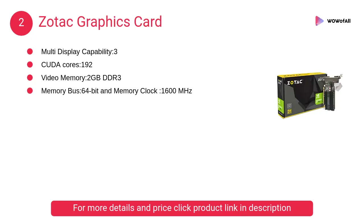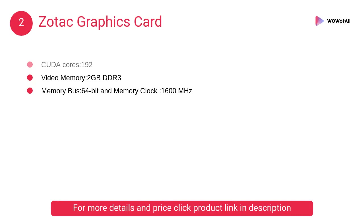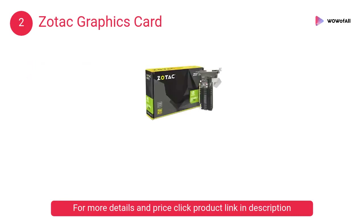At number 2, the Zotac graphics card. It has three multi-display capability, 192 CUDA cores, 2 gigabytes DDR3 video memory, a 64-bit memory bus, and a memory clock of 1600 megahertz.